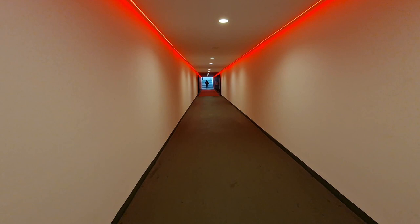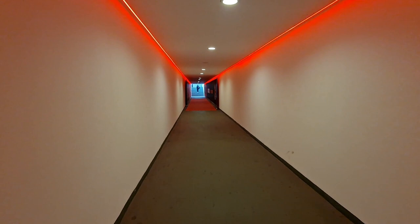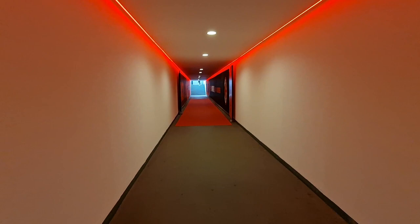And remember the capacity here — 80,018 is the maximum capacity. Limited capacity: 75,923. Imagine walking out to that crowd.